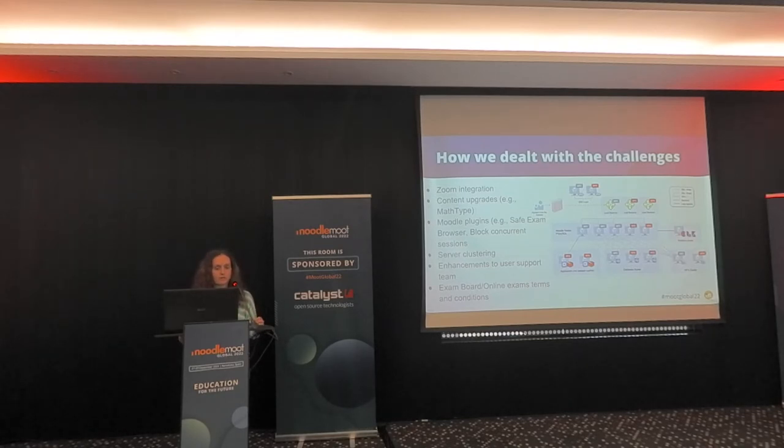We integrated Zoom better with Moodle and performed content upgrades like MathType to assist technological schools. We used several plugins, including the SafeExam Browser plugin and plugins to block concurrent sessions. We also made enhancements to the user support team — especially first-level support — to handle the load of instructors building their courses. And we had to ensure compliance with legal restraints, approving terms and conditions for online exams.